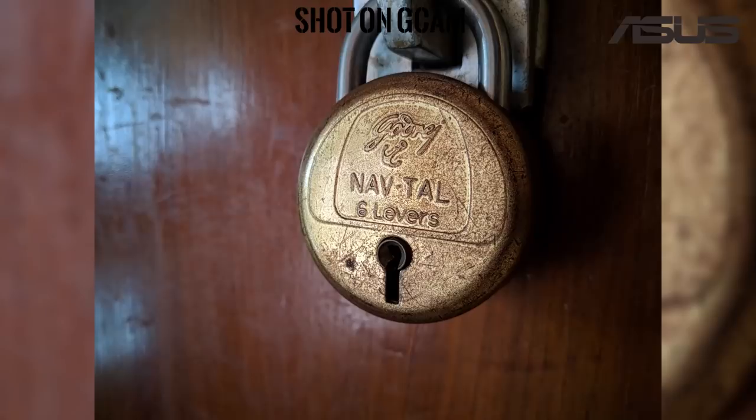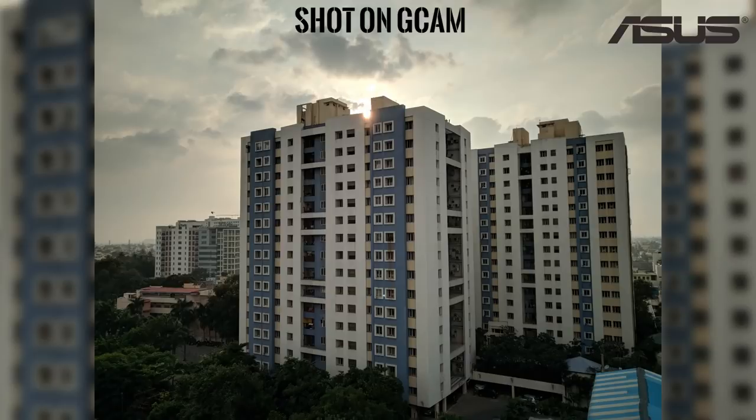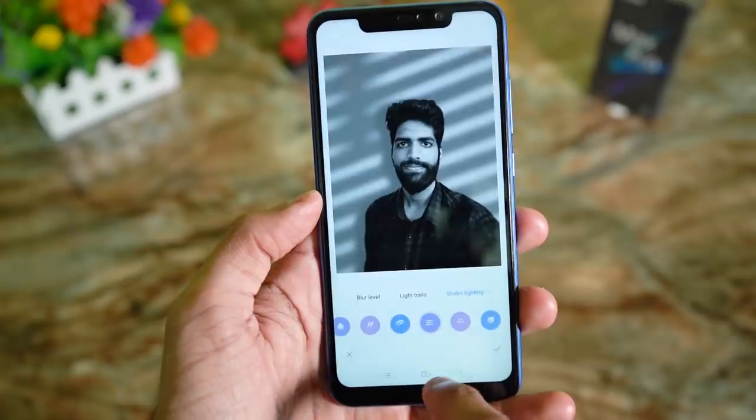Some of these issues can be avoided by using the Google Camera app. If you want to know how to install it on your Max Pro M2, click this link and watch that video — it just takes 5 minutes to install. But I'm not using any Google Camera samples for this comparison, because technically the Google Camera app can also be installed on the Note 6 Pro. To complement the great daylight performance, the Note 6 Pro also has cool portrait mode features like different types of light trails, bokeh shapes, and studio lighting options. So for daylight photography, I would go with the Note 6 Pro, though the differences aren't very huge.